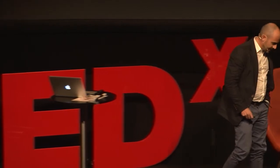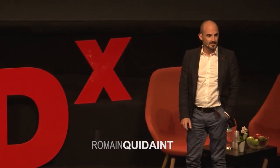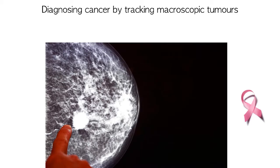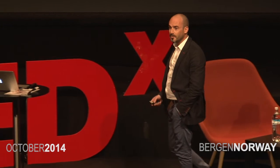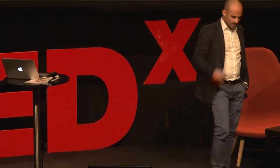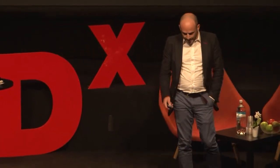What if your family doctor was able to detect cancer in a few minutes from a single drop of blood? And this before any tumour has even formed. Detecting the disease at a much earlier stage would help treating it in a more efficient and less invasive way.